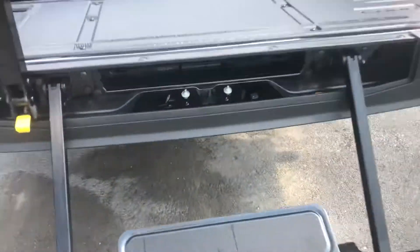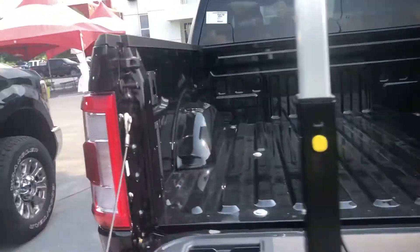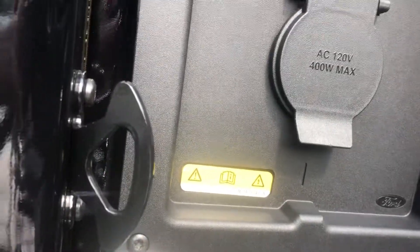It also has a tailgate step — for us old people — so that's how that works. It's a step for getting in and out. It also has that in the box as well as box lighting.